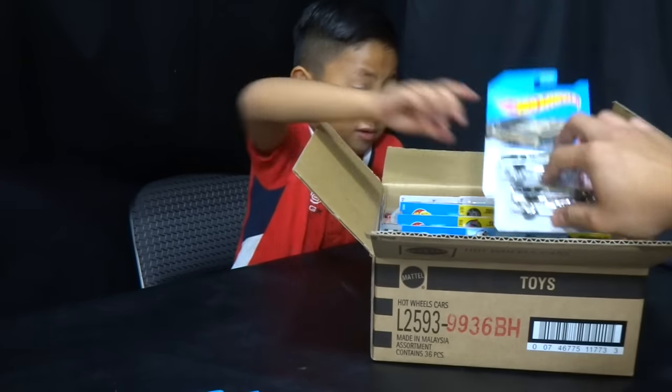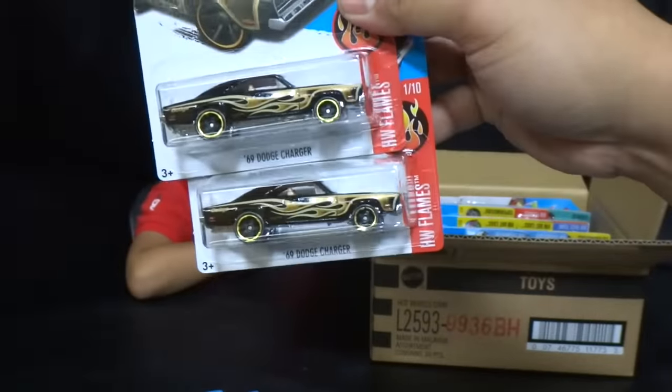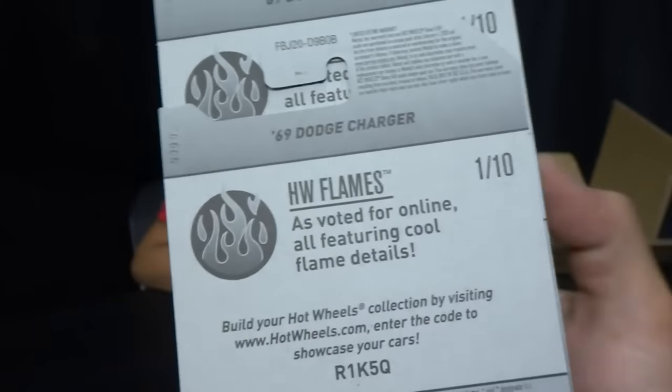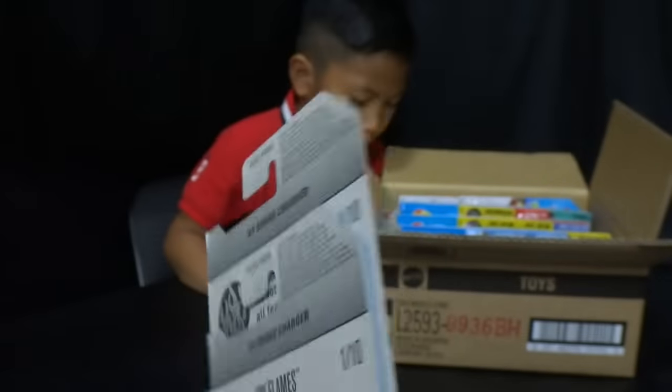We got the new colorway for the '69 Dodge Charger in the HW Flames series. Here's the back of that card — not too much info on these.